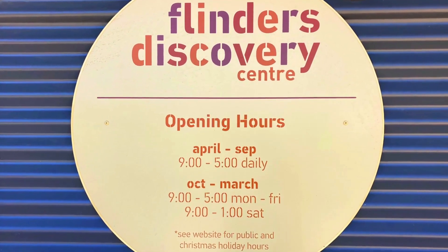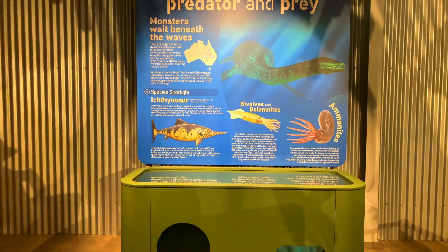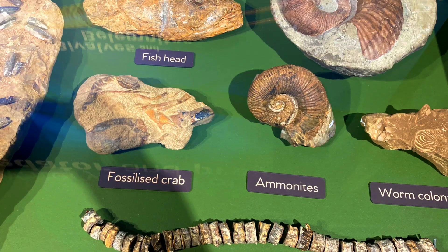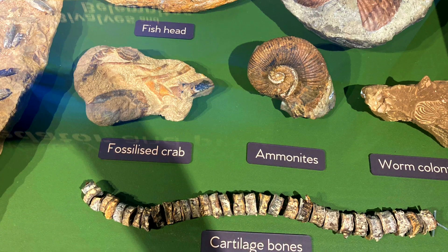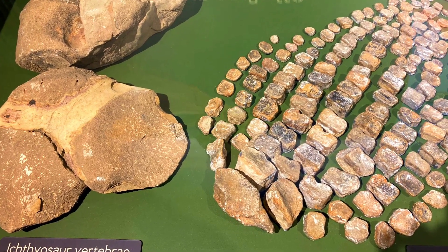The Flinders Discovery Centre is home to Hughie, a life-sized skeletal replica of a Muttaburrasaurus. It also has interactive dinosaur exhibits, a shearing and sheep industry section and a fantastic light and sound show about the formation of Porcupine Gorge.